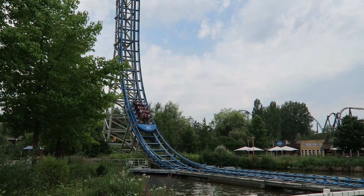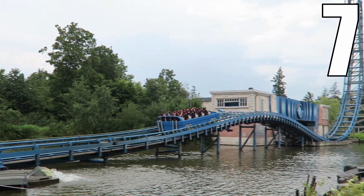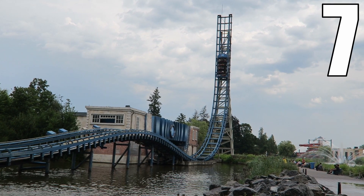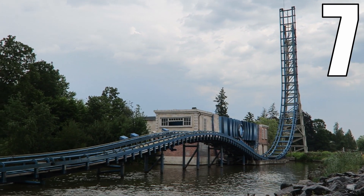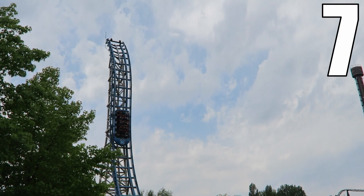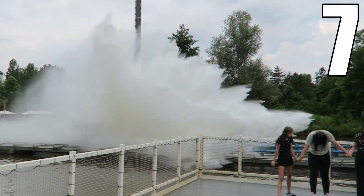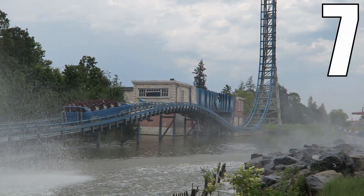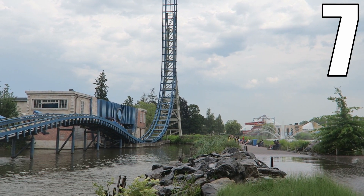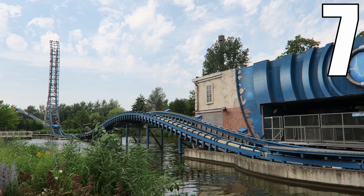I would give this prototype water coaster a 7 out of 10. This is a nice attraction — it's more forceful than I expected. The launches have some bite to them, particularly that third one when you're yanked backwards. The subsequent bunny hill has some wonderful airtime, and both spikes will have you levitating out of your seat for a few seconds. Along with these thrilling elements, you also have that refreshing splashdown that is perfect on a hot summer day. It cools you down without destroying your footwear. I have no problem seeing more of these pop up because it's better than your average flume or water coaster and offers a much more dynamic ride experience plus the obligatory splash.